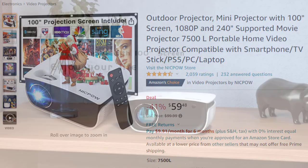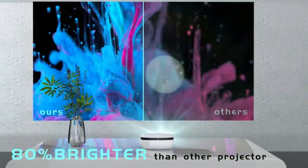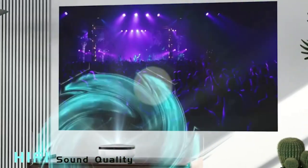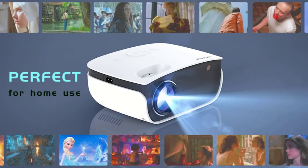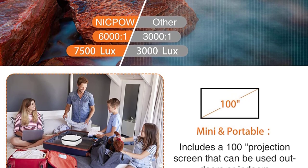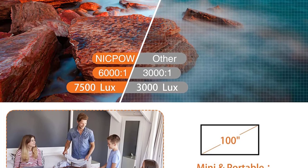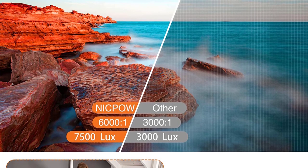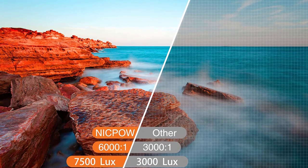It features 6000:1 color contrast, 7500 lux brightness, 4:3/16:9 aspect ratio, and plus or minus 15 degrees keystone correction. The longest lamp life is 65,000 hours, bringing high definition and bright images to you and your family. The Nikpo Outdoor Projector with screen is convenient to carry, and you can watch videos anytime, anywhere — especially at night outdoors. Enjoy the home theater experience with movie image sizes up to 240 inches.